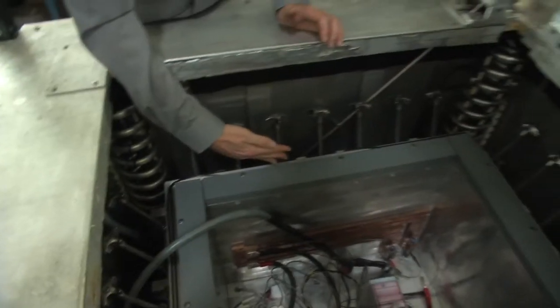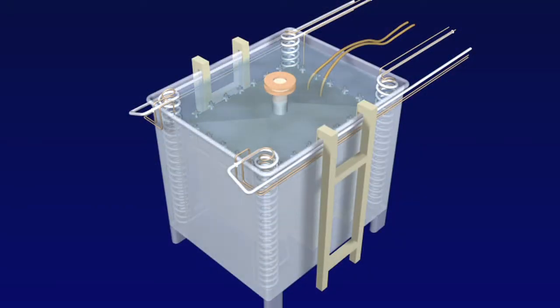These clamping assemblies come up, clamp down on the lid, and then what we do is we flood the entire chamber with isothermal bath fluid.